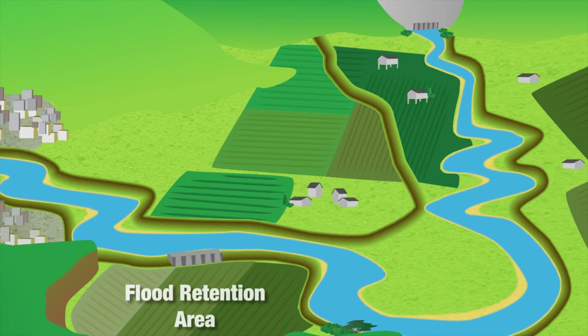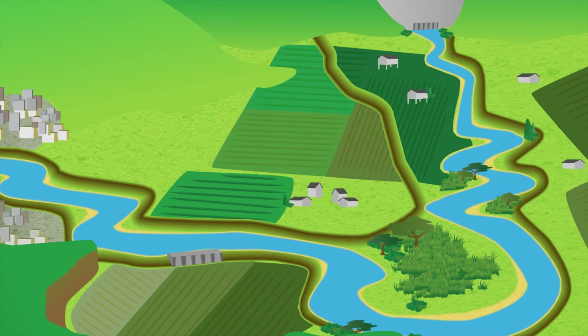Floodplains that are in their natural state, like marshes and forests, benefit society by helping store and convey floodwater. So restoring some of these areas is an effective way to reduce flood damages and produce other benefits like improved water quality, the recharging of groundwater, enhanced recreational activities, and better wildlife habitat.